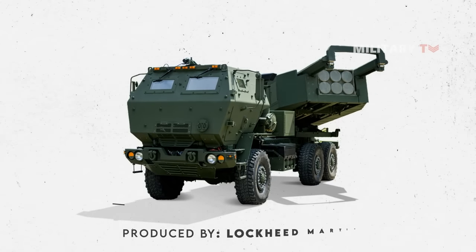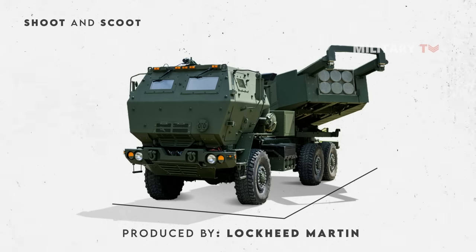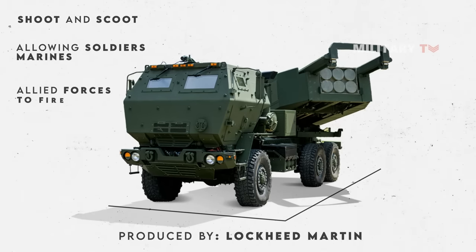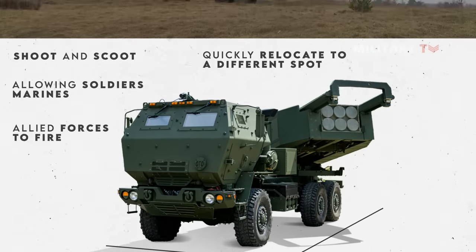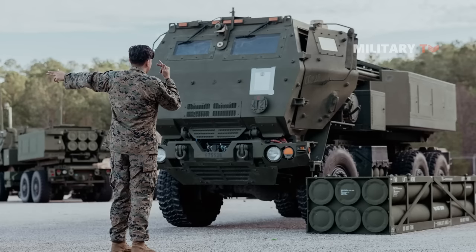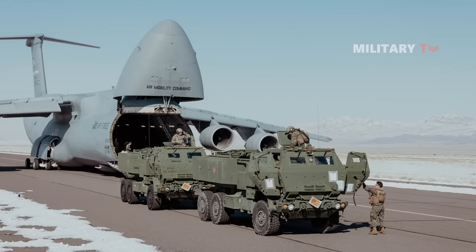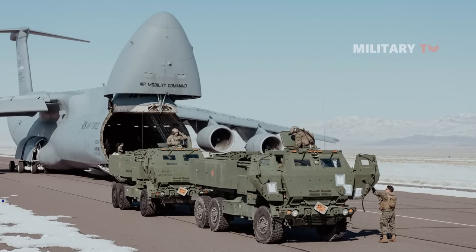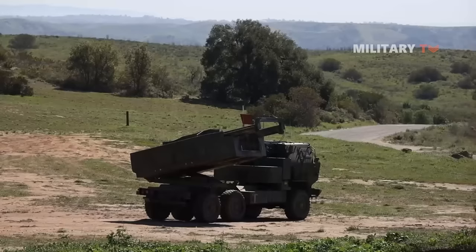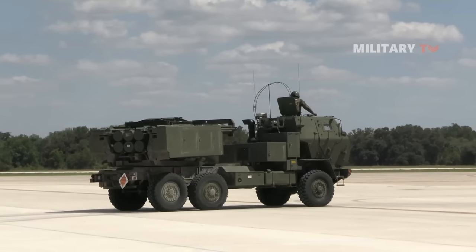HIMARS is produced by Lockheed Martin and is a wheeled platform instead of tracks. This distinctive feature gives it the ability to shoot and scoot, allowing soldiers, marines, and allied forces to fire and then quickly relocate to a different spot. The unpredictable nature of warfare requires flexibility, and HIMARS shines in this aspect due to its lightweight design, making it easy to move around. It can even be deployed from large aircraft like the C-130, allowing for rapid action in remote and difficult environments. As a result, HIMARS can provide artillery support in key regional locations that are critical for Ukraine.